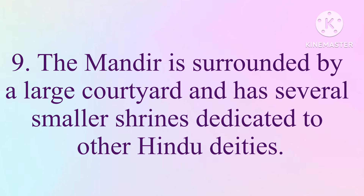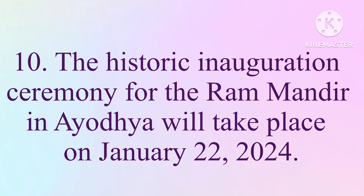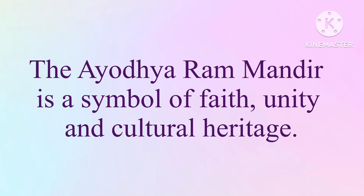The mandir is surrounded by a large courtyard and has several smaller shrines dedicated to other Hindu deities. The historic inauguration ceremony for the Ram Mandir in Ayodhya took place on January 22, 2024. The Ayodhya Ram Mandir is a symbol of faith, unity, and cultural heritage.